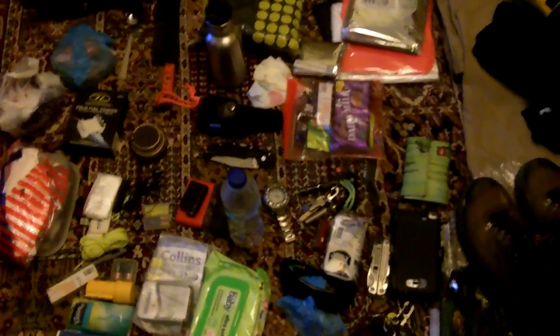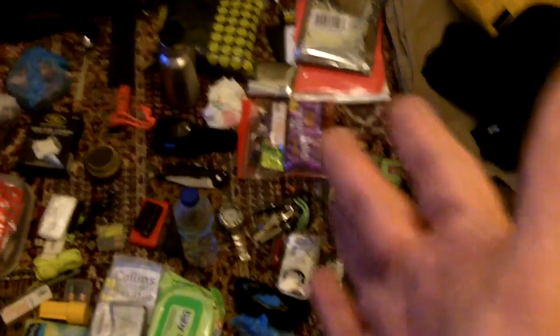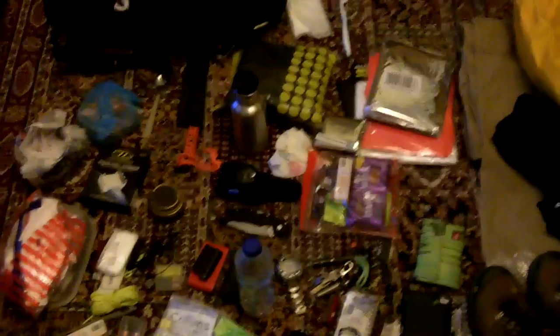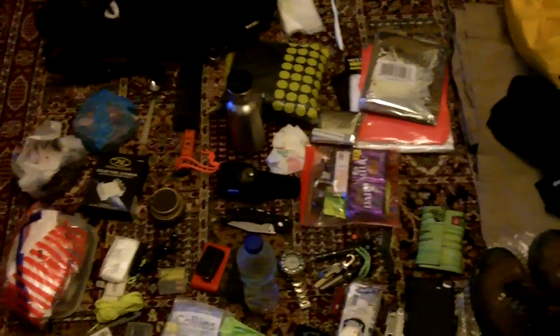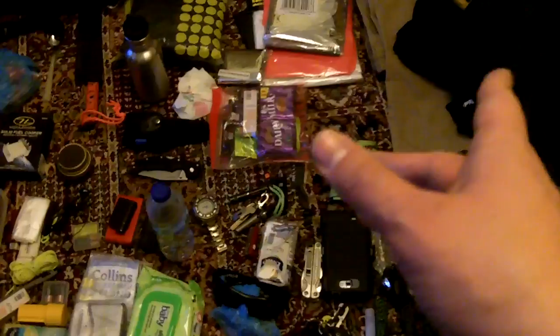I got home yesterday, threw everything that needed to be washed in the washing machine, took a shower, went to bed, this morning took the kids to school, ran a few errands, and this is basically what I just unpacked. This is everything that I used, other than the underwear and socks that are missing here, and a couple of clothing layers — this is basically everything that was used.